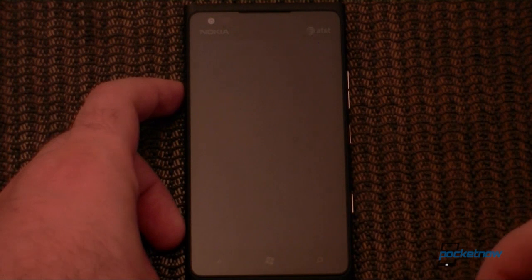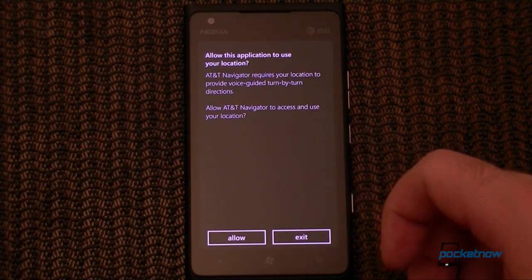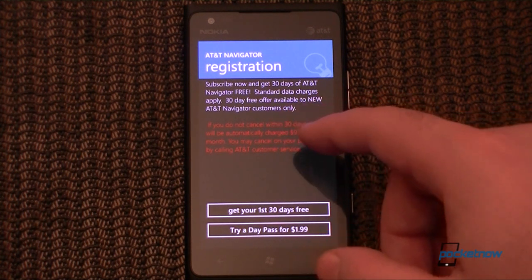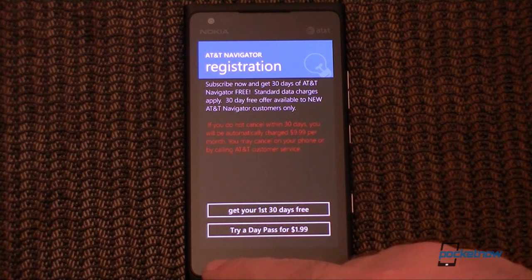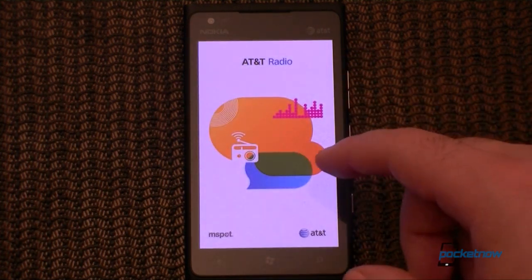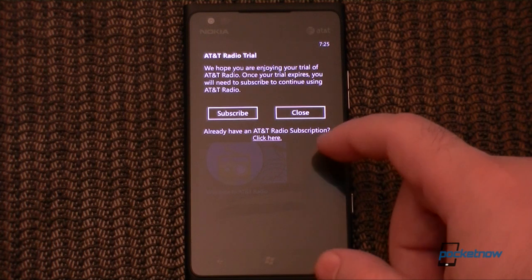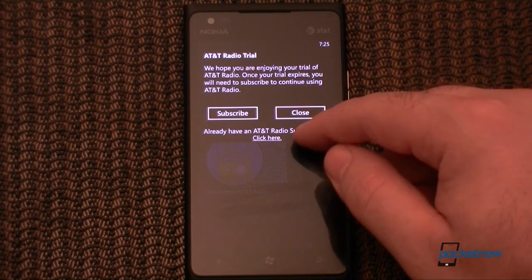You see AT&T Navigator, a GPS program that you can subscribe to from AT&T. You'll get 30 days of free service and then they'll start charging you $10 per month. Similarly with AT&T Radio, another subscription service where you can get streaming music. You get a trial and then you have to subscribe after that.